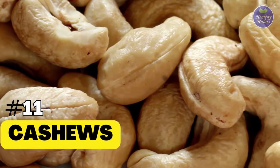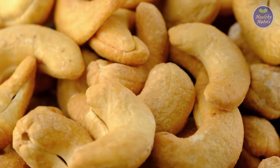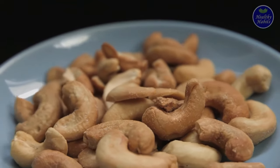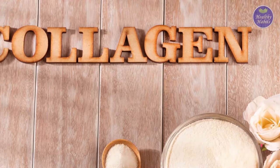11. Cashews. Next time you reach for a handful of nuts to snack on, make it cashews. Cashews are another great source of collagen-supporting ingredients, namely copper. Copper plays an important physiological role in our skin, as it upregulates three different types of collagen.